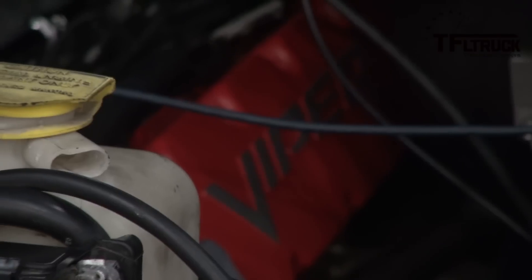It's a 2006 Dodge Ram SRT-10 Nightrunner Edition — it's number 50 of 400 ever built.